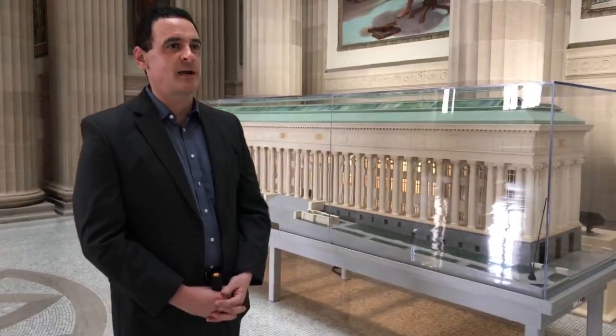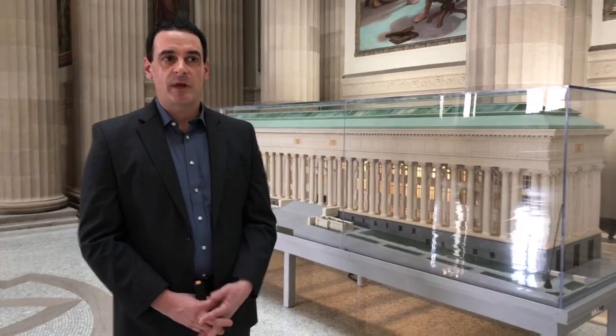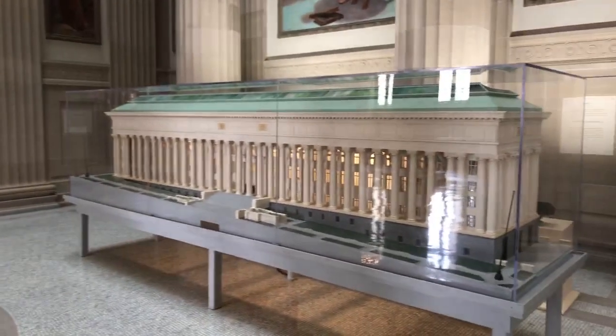Behind me is an actual scale model of the building — so if you're not able to see the building, this is what it looks like from the outside. This is the model constructed by Henry Hornbostel and his architectural firm, Palmer & Hornbostel, in New York City. This was their submission to New York State for their plan for the building. When the planners and Draper saw this, they realized this was the design they wanted. As mentioned, it looks like a Greek temple from the outside, and being across the street from the New York State Capitol, it was also important that the building have a different style — they didn't want it to look like the Capitol.